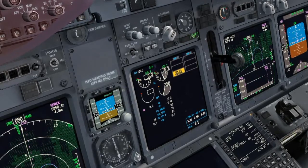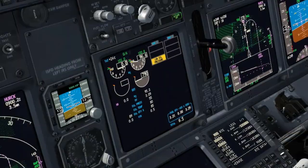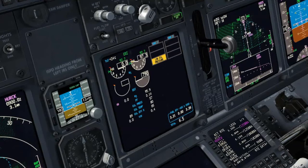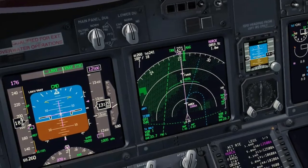Alpha Bravo Charlie, you are clear for the approach. Set Herc on top. Herc on top set. Execute. LNAV available. LNAV. VNAV path.